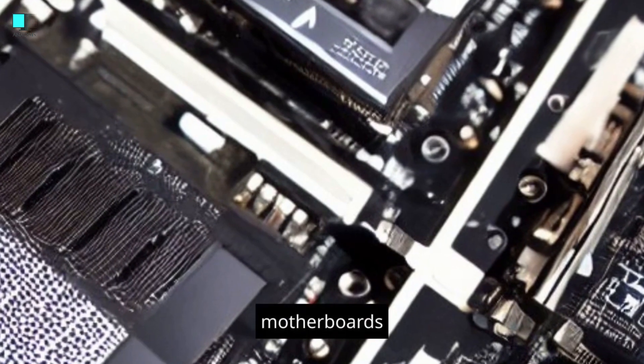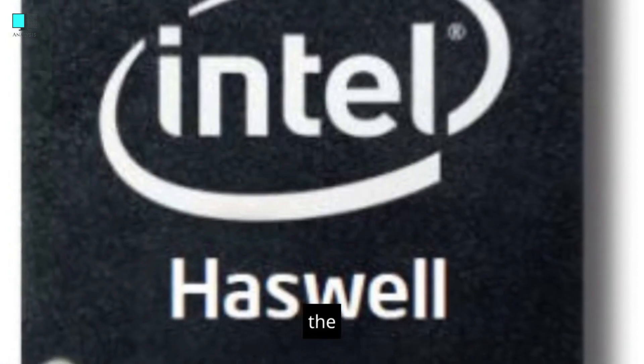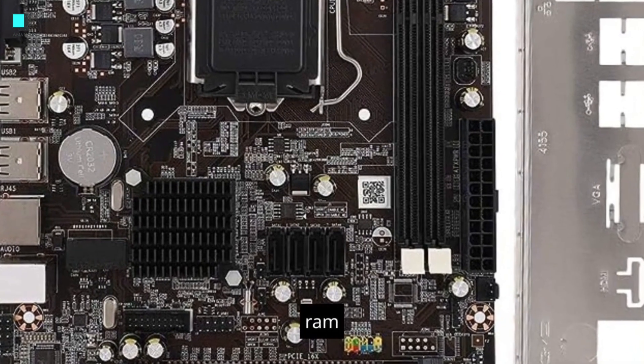Memory. H81 motherboards typically support DDR3 memory, which was the standard for Haswell processors. They usually have two or four DDR3 DIMM slots for RAM.